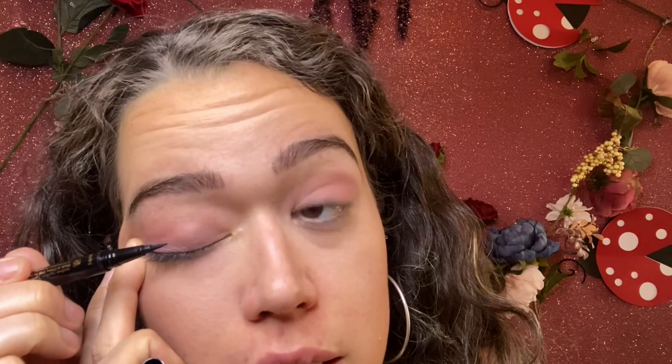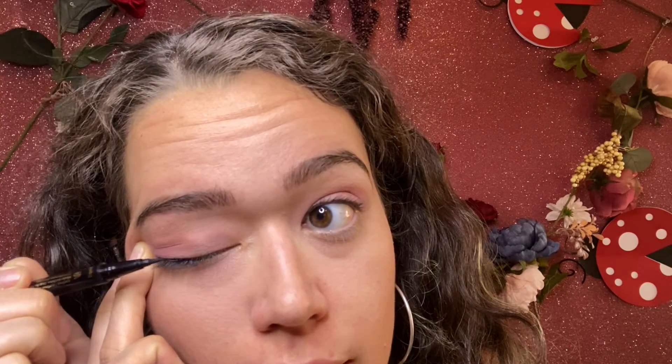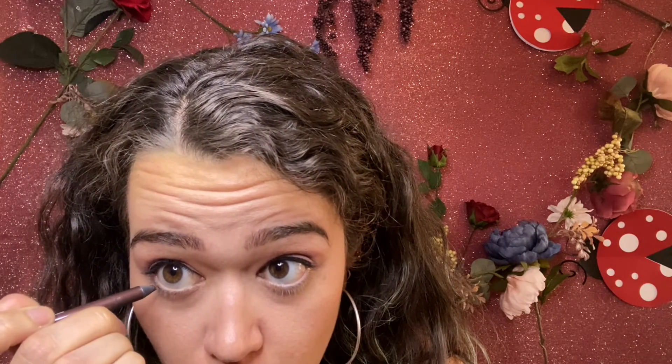To finish off I have my Tarte Double Take liner — I'm going to take the liquid side on top and do a really thin line just close to the lash line to define the eyes without making it heavy since we already put shadow on. Then I have my Revlon Vinyl Eyeliner in Mighty Mocha — it's a dark brown to soften the look — and we're going to use this on the lower lid only.